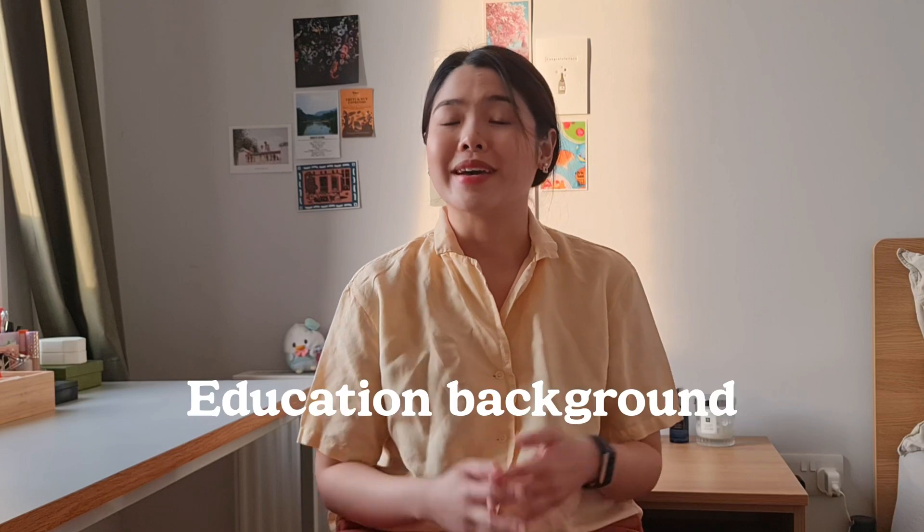So let's start off with my education background. For most of my life I studied in Malaysia. In primary school I studied subjects in English and also Mandarin, but in secondary school I studied everything in English, so I'd say that English grew to be my first language.